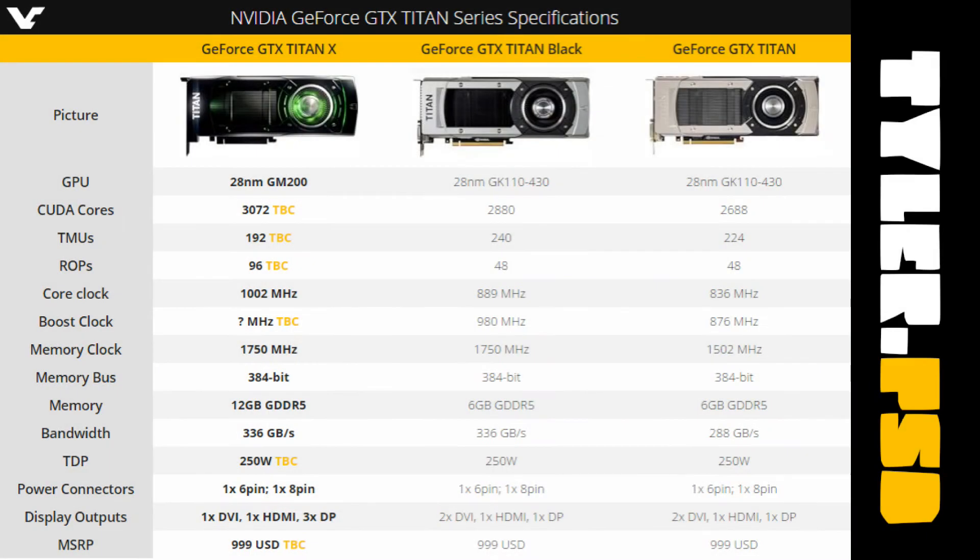The Titan X, unlike its predecessor the Titan Z, is a single chip GPU, going back to Titan roots of course. However, with nearly 300 more Cuda cores, a higher core clock, double the memory, and the same energy output, Mr. X over here trumps the previous single card Titan, the Titan Black. The only thing the Titan X has in common with the Titans of the past is the price tag, coming in at a measly $999 — well, compared to the Titan Z that is.